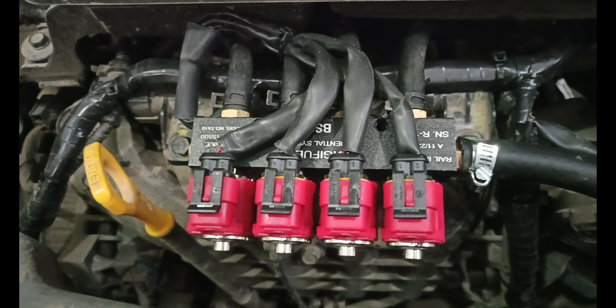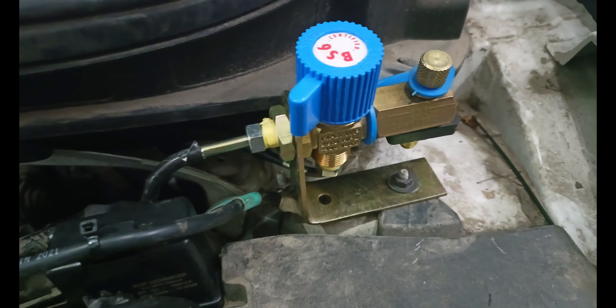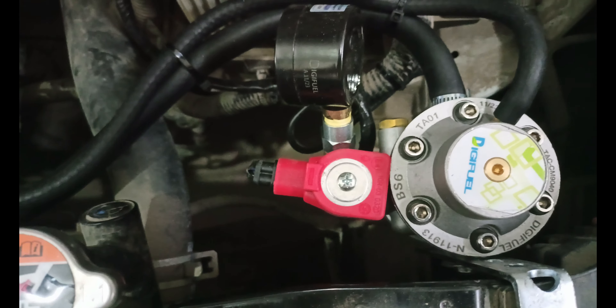The injector rail is put here. The ECM is put here, as you can see. The filling valve is here. The reducer is put here. And the wiring is put here.